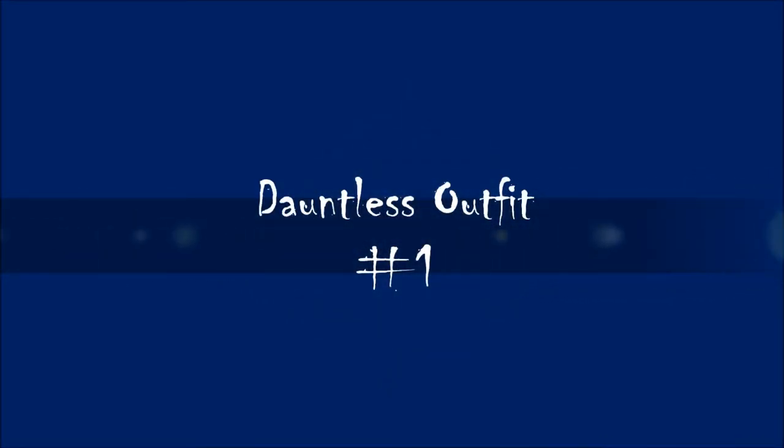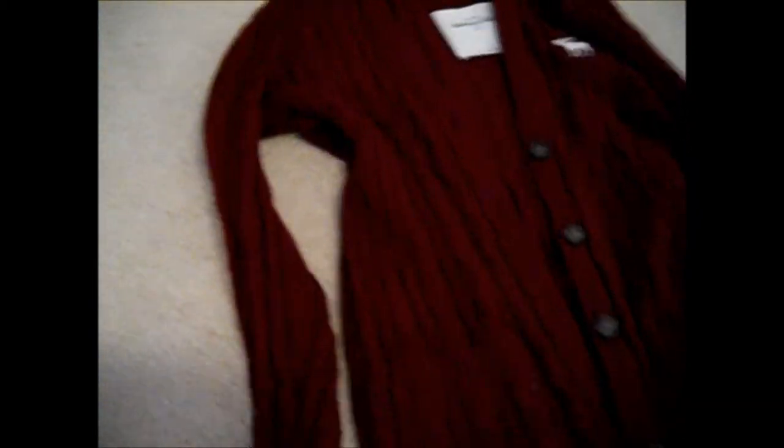Now, I'm going to be showing you Dauntless — Tris's chosen faction. They are the brave ones, and definitely the more risk-takers, and are not afraid of anything. So, this is my first outfit. It's just kind of casual, but still enhances the dauntlessness. So, a black shirt and a nice maroon sweater I got from Abercrombie, and you can just use some jeggings or jeans. And then I found these awesome combat boots from Macy's.